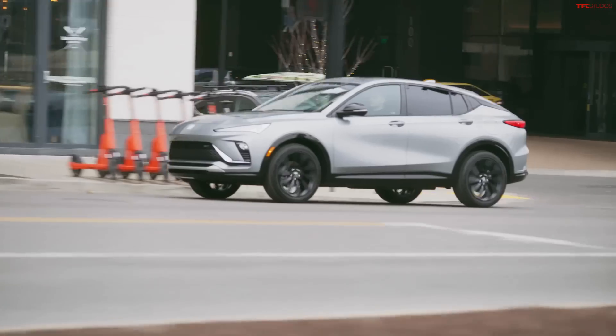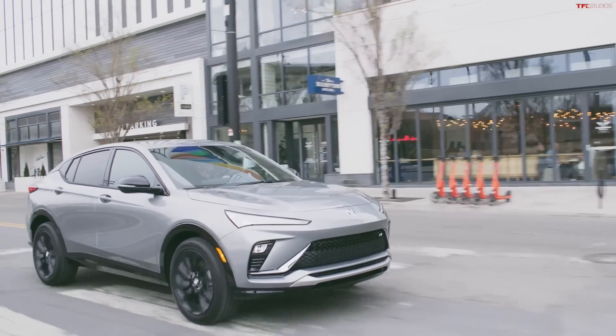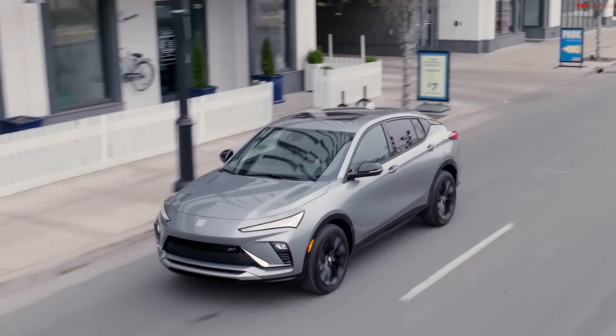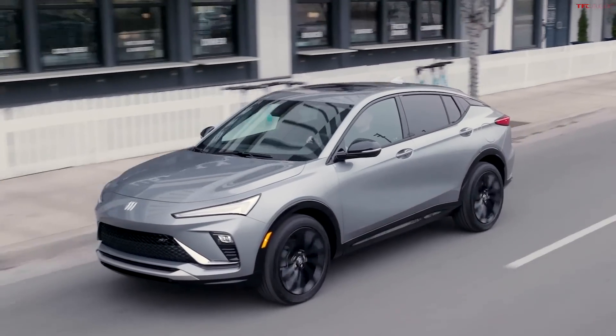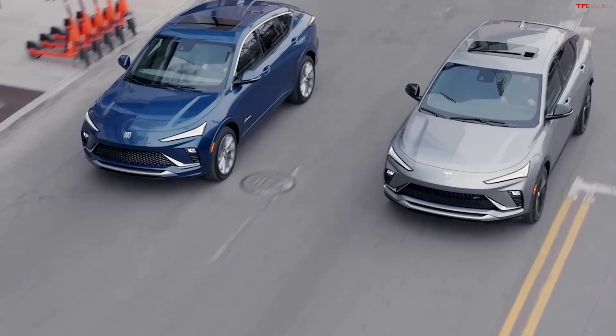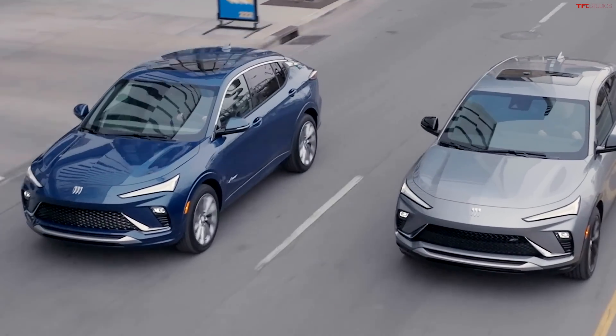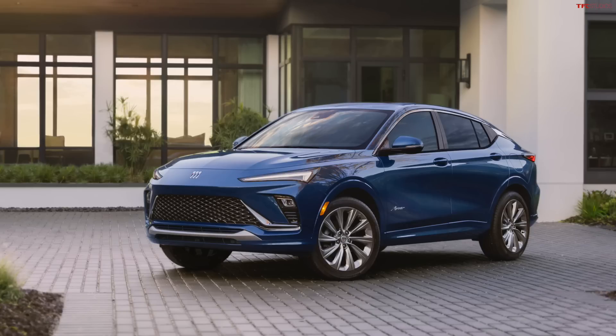There are three different trim levels for this new vehicle: the base model called Preferred, Sport Touring or ST, and then the top-of-the-line Avenir. For wheels, you get 17-inch wheels standard, 18-inch wheels standard on the ST, 19-inch wheels are available, and on the Avenir model you get bespoke pearl nickel wheels which look pretty good.